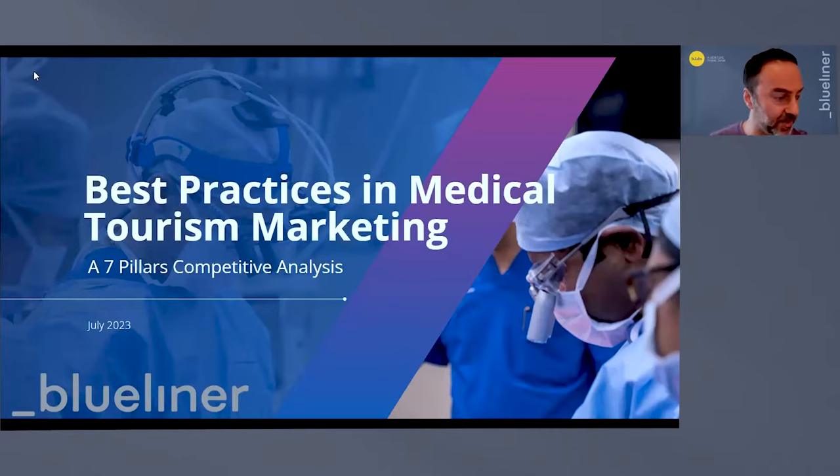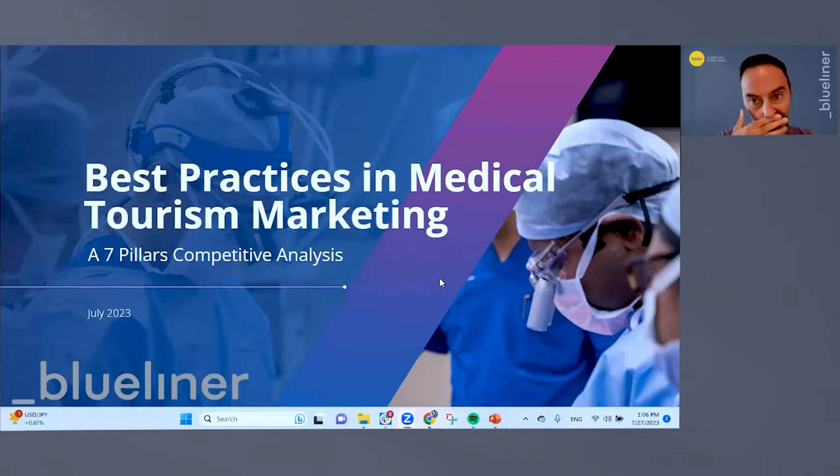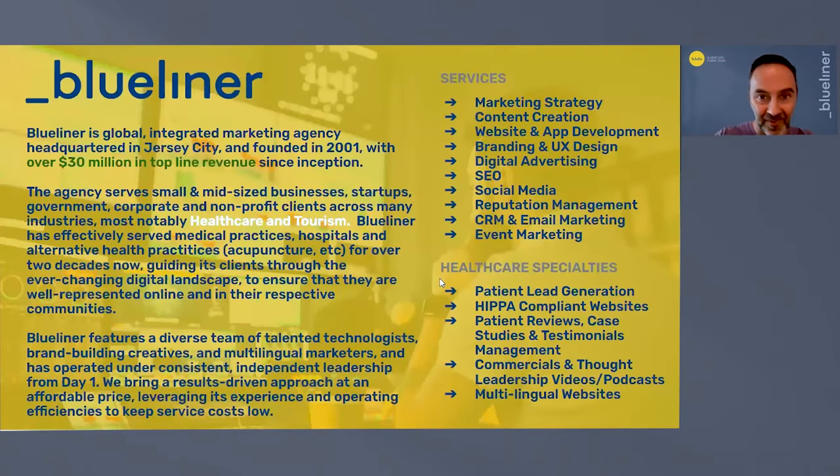The term medical tourism really applies to a broad range of different types of procedures and healthcare — whether it's life or death, or something cosmetic like dentistry. We don't exclusively work in healthcare. We like to use the term 'wellness' because that covers alternative forms of health, homeopathic, acupuncture, and that whole space, which I believe is very effective. We do a lot with tourism as well.